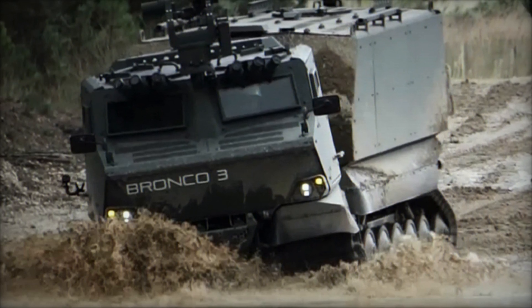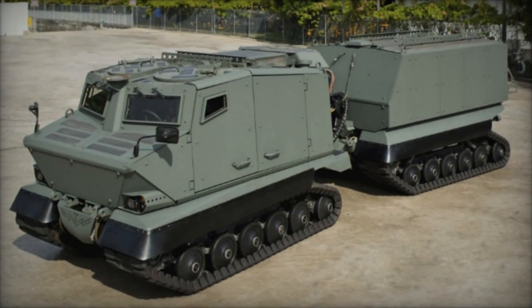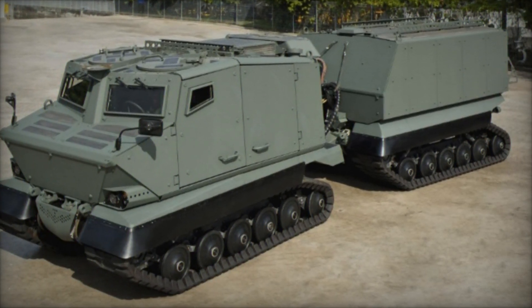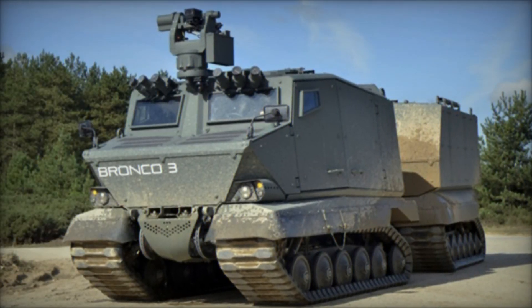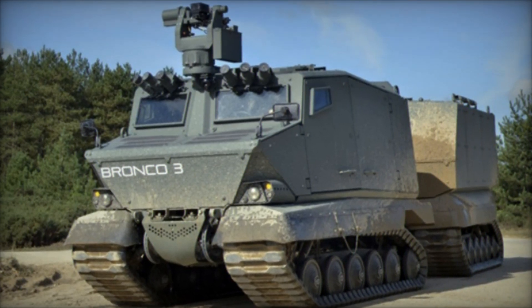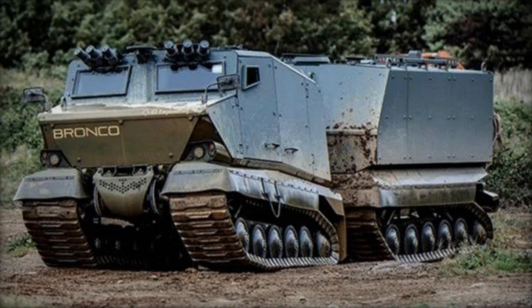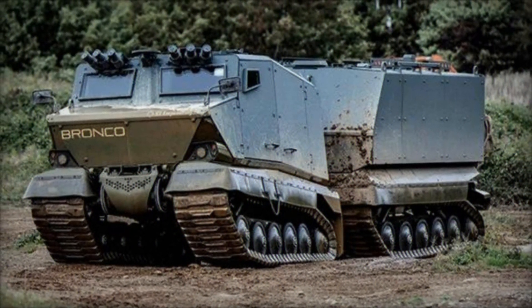The Bronco 3's digital architecture supports plug-and-play functionalities, ensuring adaptability to emerging technologies and future upgrades. Equipped with the Advanced Driver Assist System, it is prepared for drive-by-wire operations, paving the way for potential autonomous or remotely controlled missions. A notable variant displayed at Eurosatory 2022 featured a casualty evacuation robot (CEV) capable of autonomous navigation and medical evacuation.